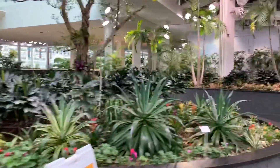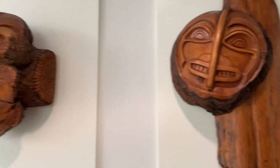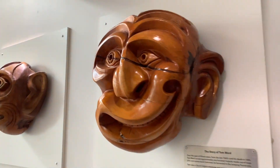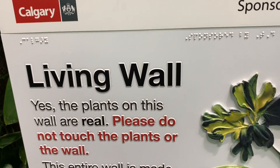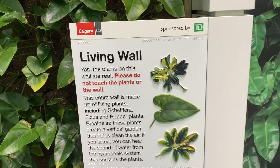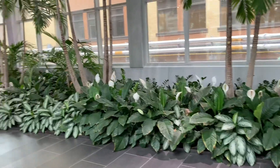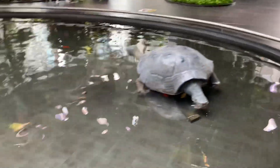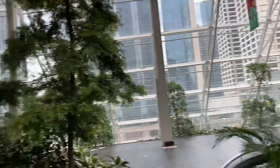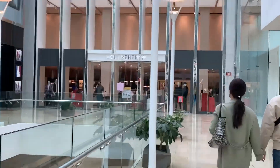If you're a plantito or plantita, this will be a great spot to explore. Aside from the plants, there are also some majestic art pieces here. This part of the garden is called the Living Wall — all the plants here are alive. It looks like Singapore Changi Airport. There are so many plants, a big turtle, and another pond with really big fish!